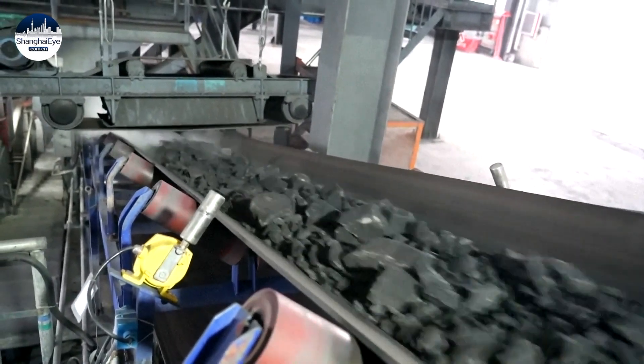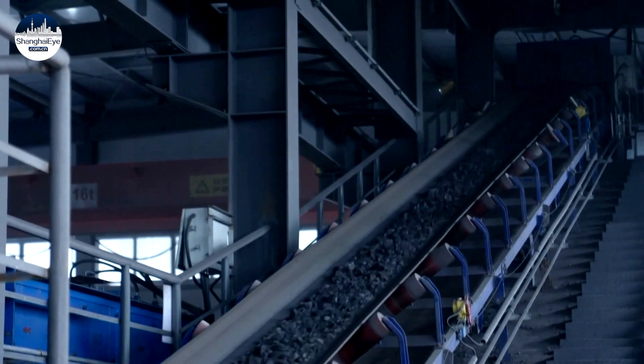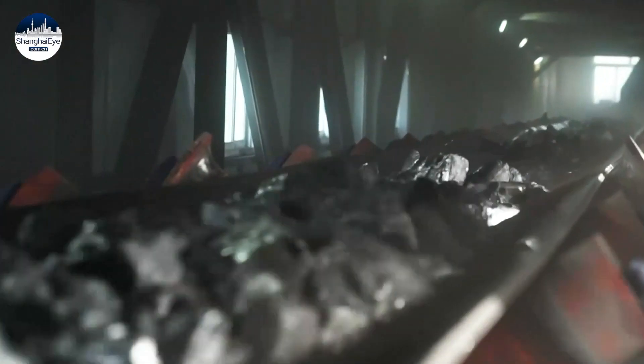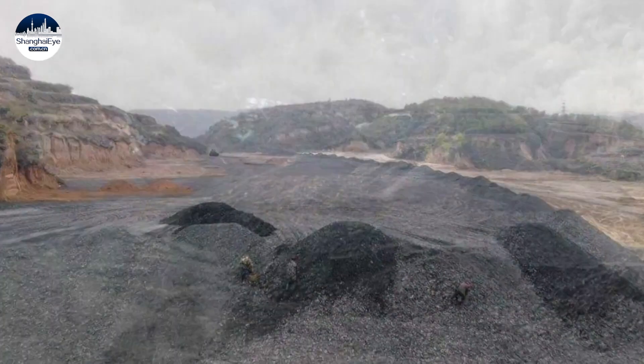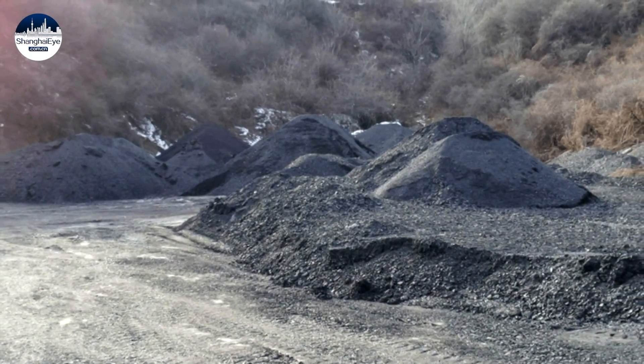Looking similar to coal, these rocks are actually GAN, a worthless waste generated from coal mining and taking up around 20% of the total coal output. In the past, coal GAN was often piled on the ground, taking up land and contaminating the environment in different ways.